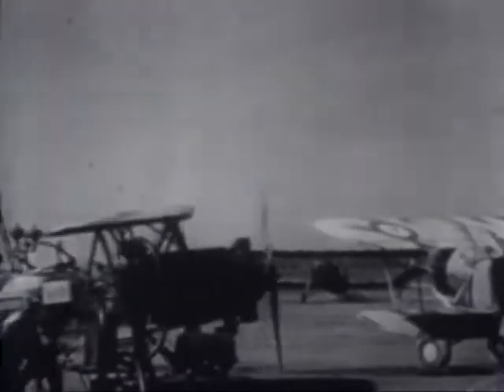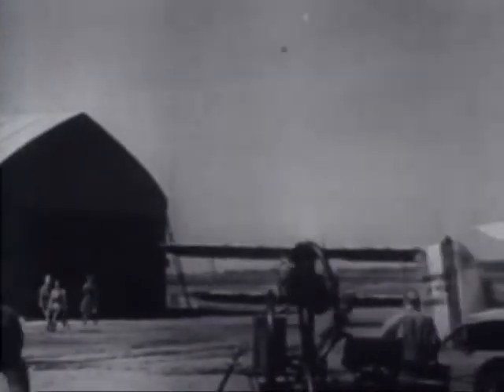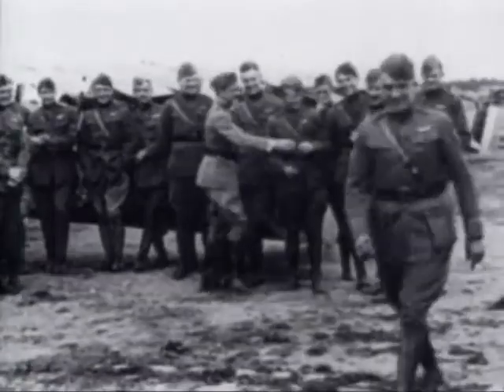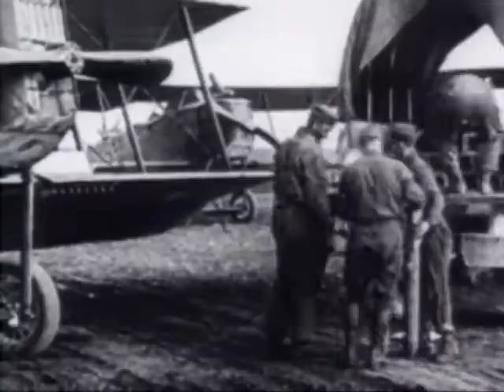The 94th Pursuit Squadron became the first American-trained flying unit to see combat. The 94th was the famous Hat in the Ring Squadron, later commanded by Captain Eddie Rickenbacker, who became America's top ace in World War I with 26 victories.